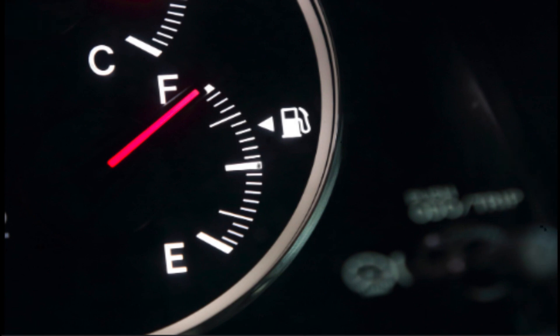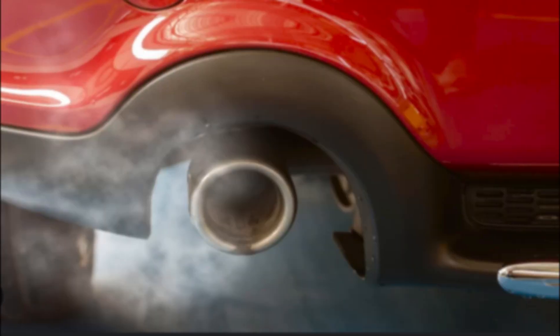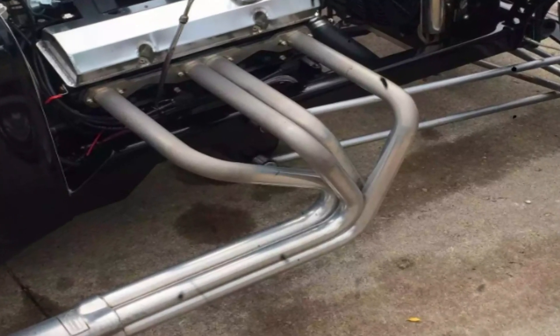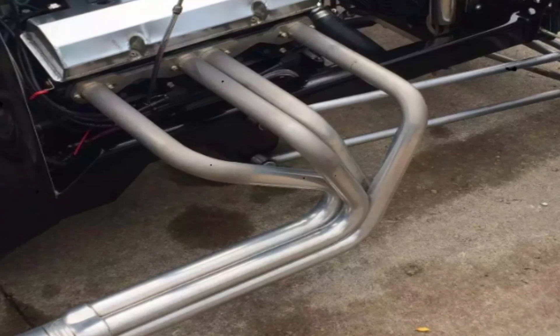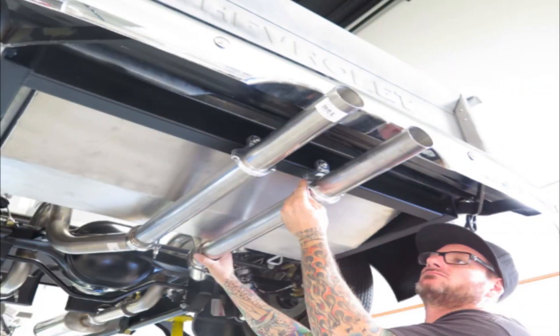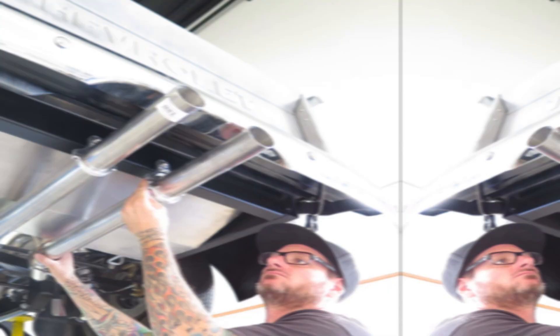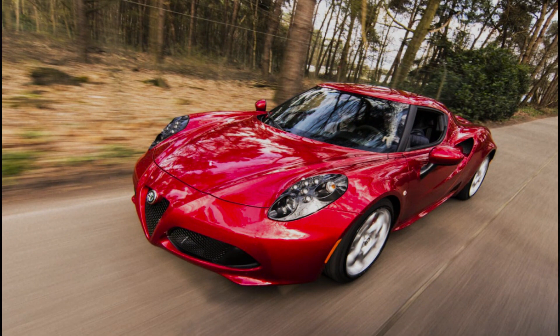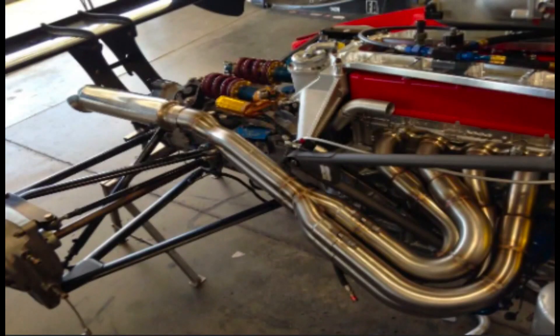Especially in performance-oriented vehicles. Point 4: Emissions reduction — efficient scavenging and combustion can help lower harmful exhaust emissions, contributing to a cleaner environment and compliance with increasingly stringent regulations. Point 5: By understanding the principles of exhaust scavenging and tuning, enthusiasts can tailor their exhaust systems to the specific needs and characteristics of their vehicles, unlocking unique performance profiles.